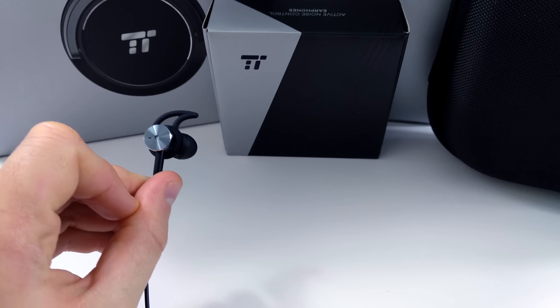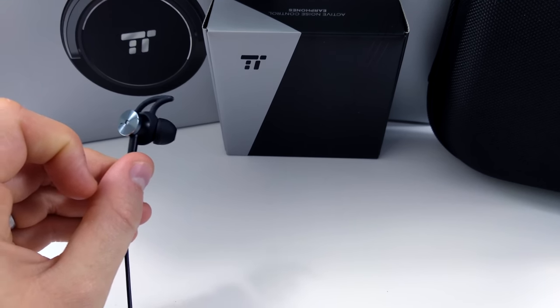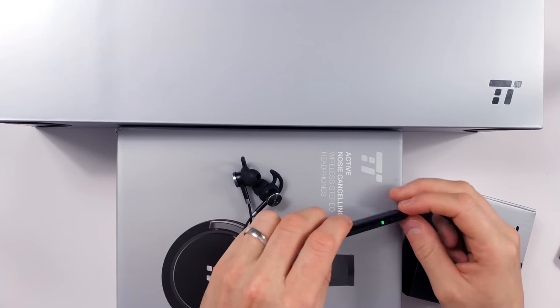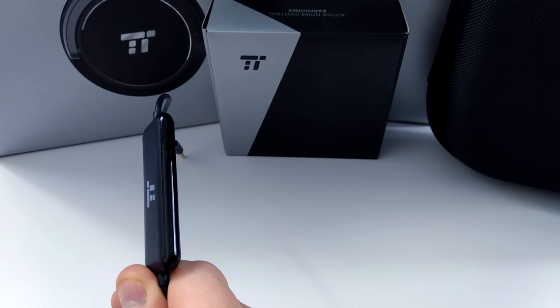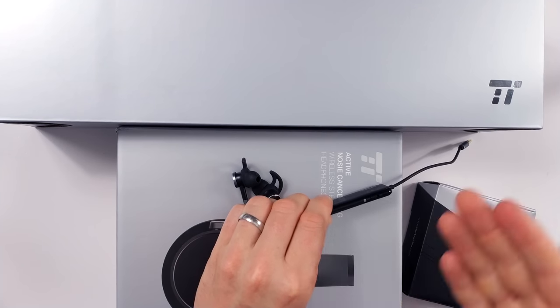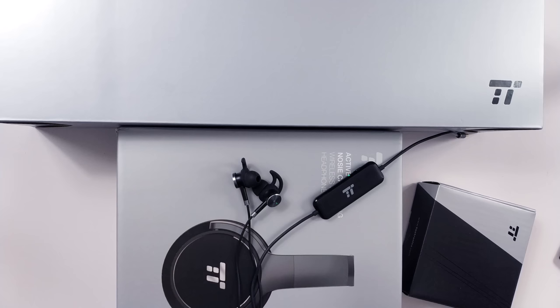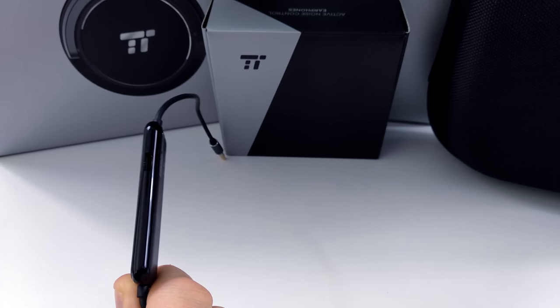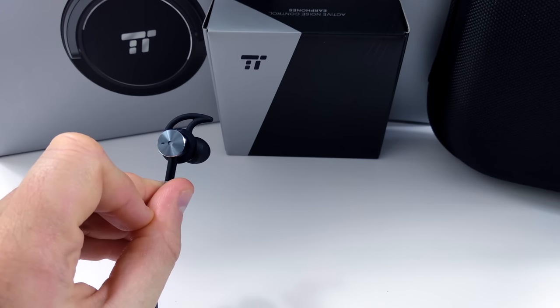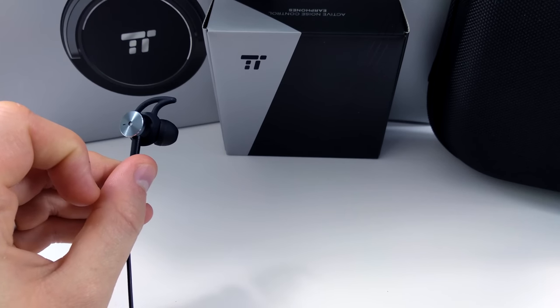They are very premiumly made — they have an aluminium alloy construction and the jack is made with gold plating. You have the noise cancelling module here with a micro USB charging port and a switch to turn the noise cancellation on or off. When you click it on it goes green and it begins working. It needs to be charged for noise cancellation to work, but you can still use the headphones without it. It has a 140mAh battery inside and according to the website that lasts up to 15 hours.